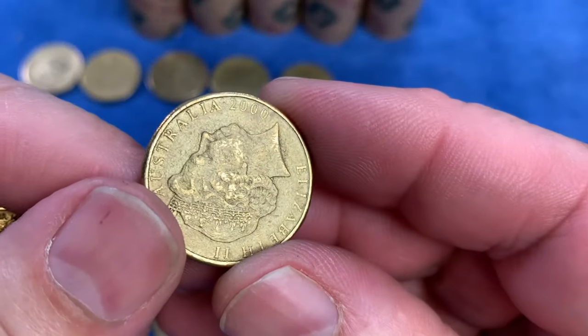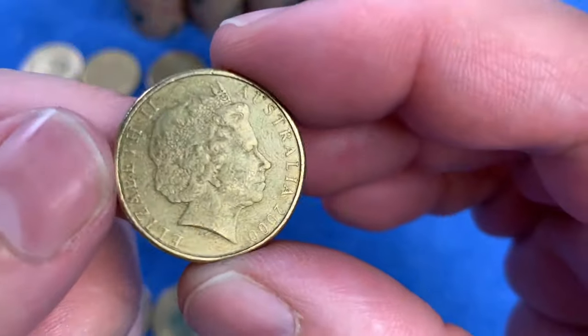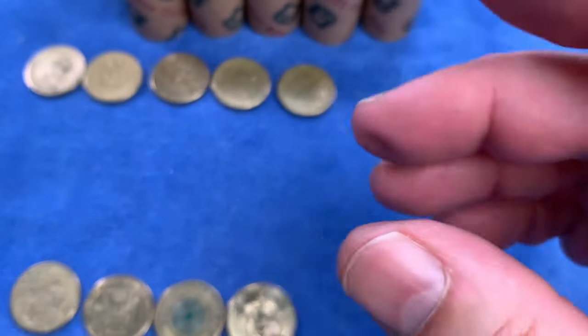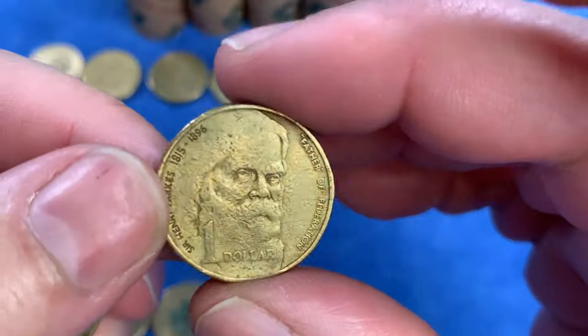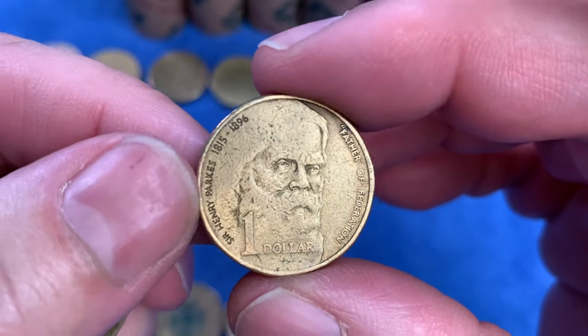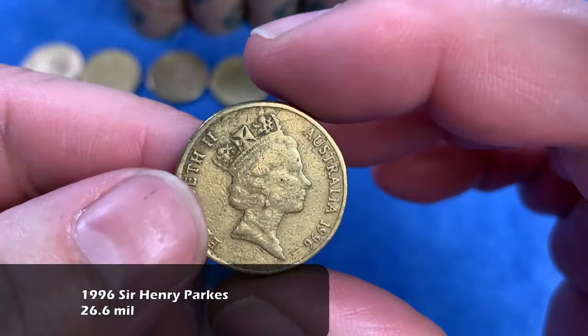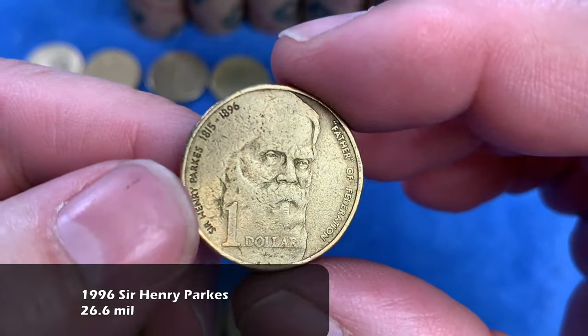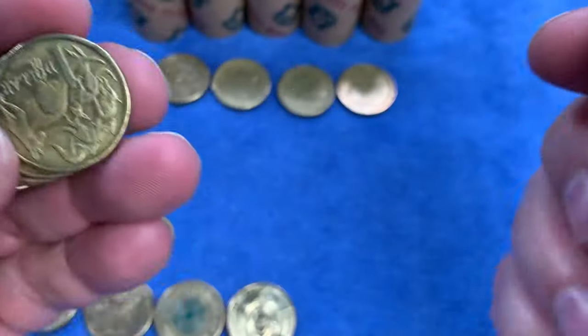We see a coin from the year 2000 — we always check the year 2000 coin for a mule. This one doesn't appear to be a mule, but I'm going to put it to the side so that I can add it to the collection of year 2000 coins to gauge how often I get an opportunity to find a mule. Here we go with Sir Henry Parkes from 1996, the Father of Federation — highly minted, so it'll go up on the top row.